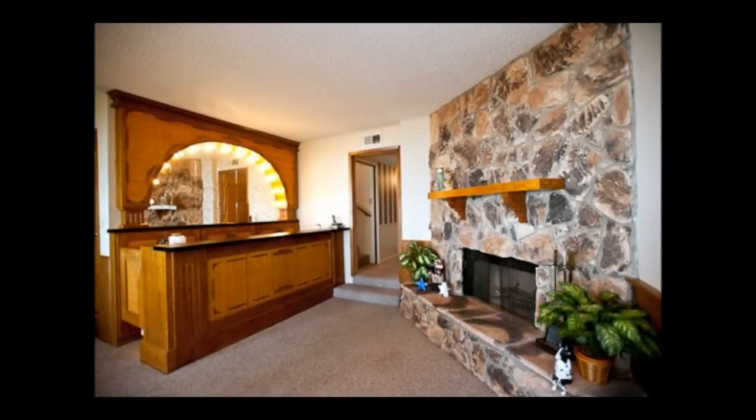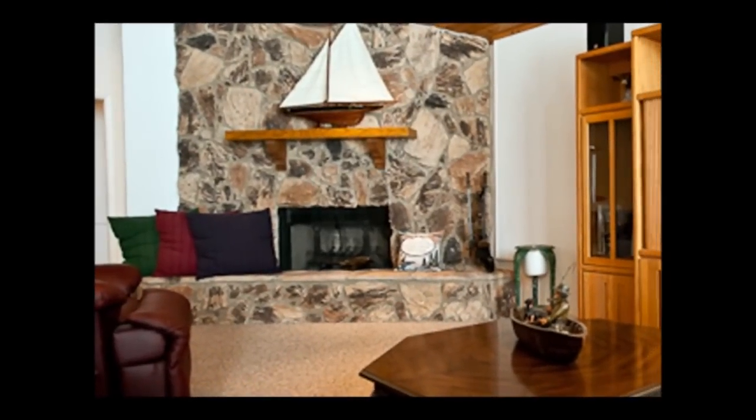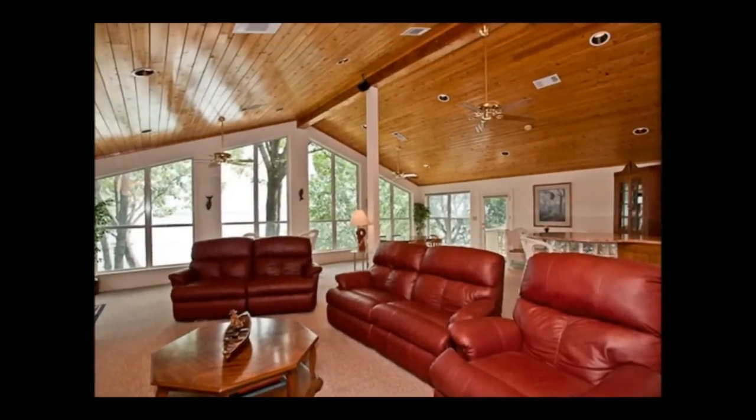Here is a home that emphasizes the perfect combination of wood and stone, with a pass-through stone fireplace and gorgeous paneled vaulted ceilings.